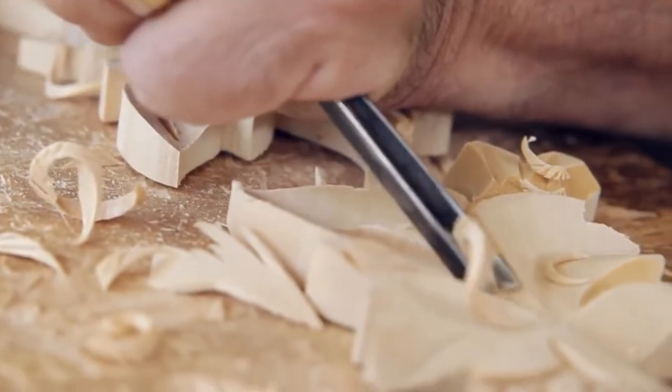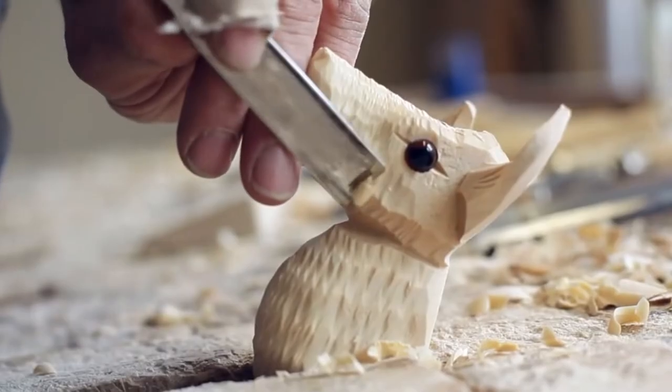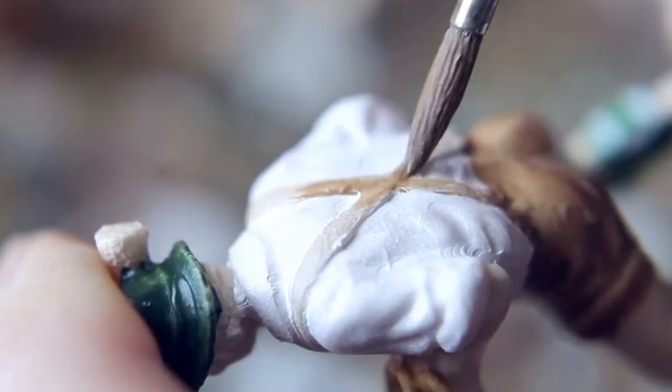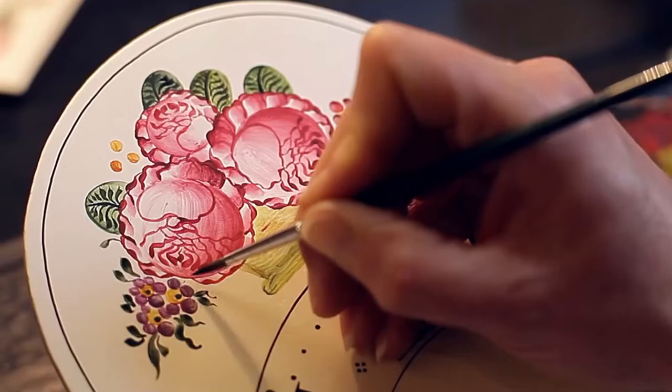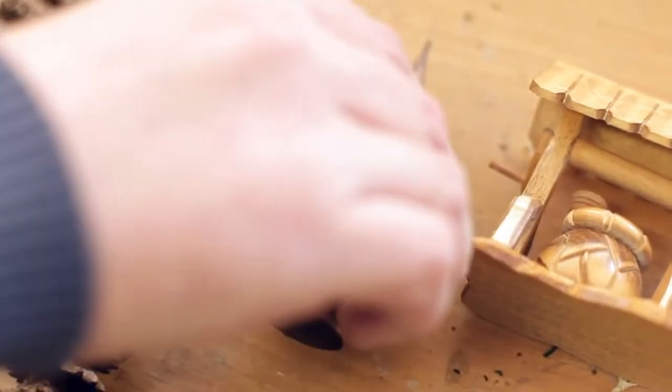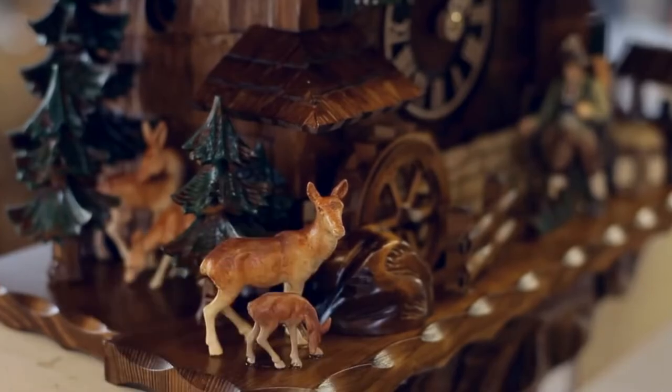Skilled carpenters carve intricate details into the wood, creating leaves, chalet fonts, animals, flowers, and hunting scenes, depending on the design's complexity. Painters bring the elaborate carvings to life with color and precision. In some clocks, the carving is simple and the painted scenes are more detailed. Either way, a true Black Forest cuckoo clock is a work of art as much as it is a functioning clock.